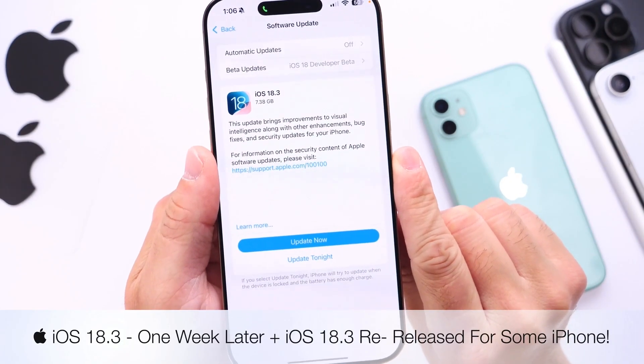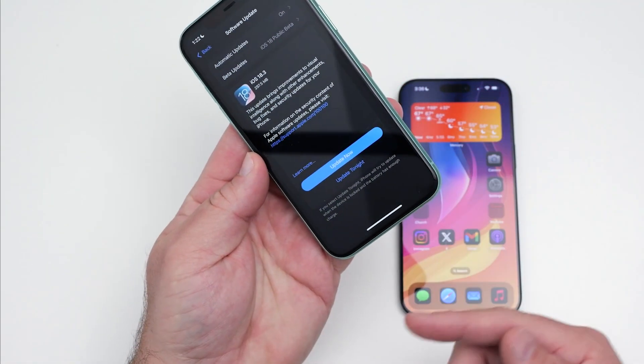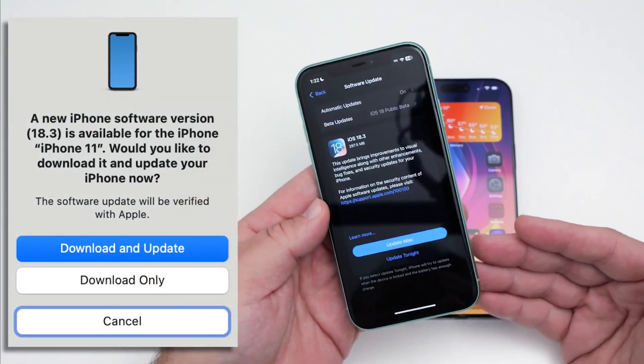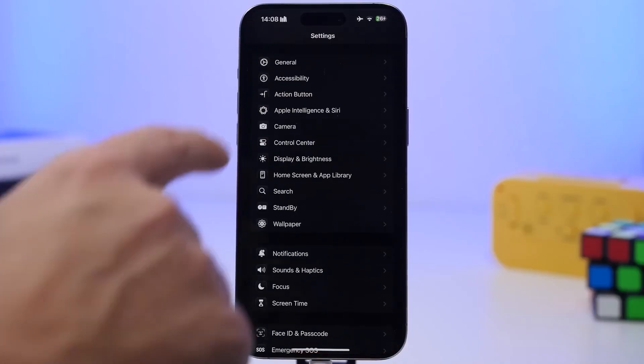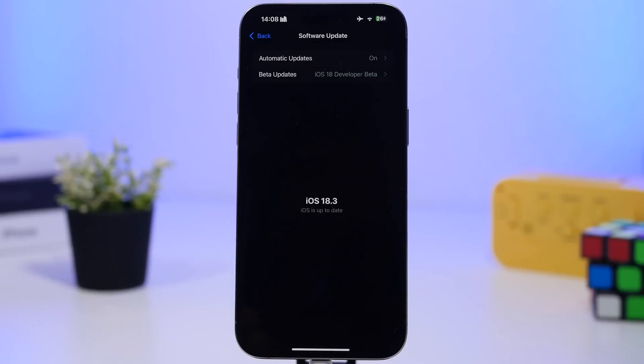Unlike typical updates, this version cannot be installed over-the-air (OTA). Instead, users must connect their devices to a Mac or Windows computer and update through Finder or iTunes. If someone tries to update via OTA, they will only receive the older build released last Monday, not the new one.